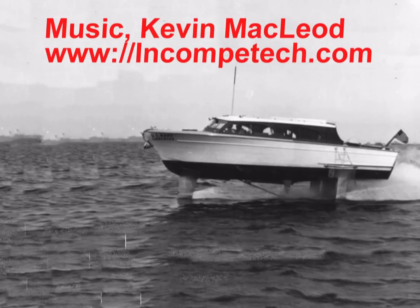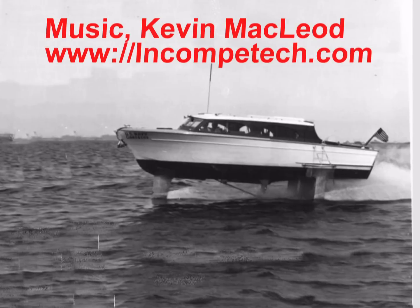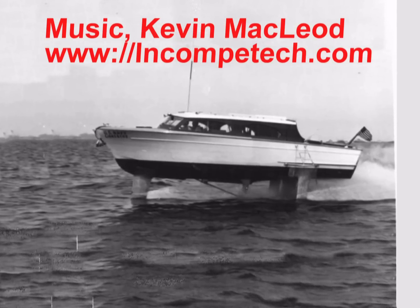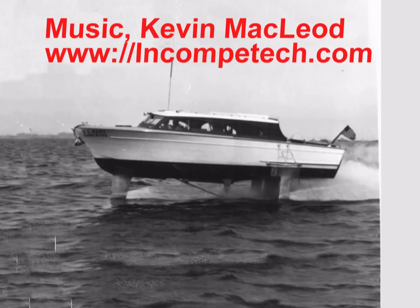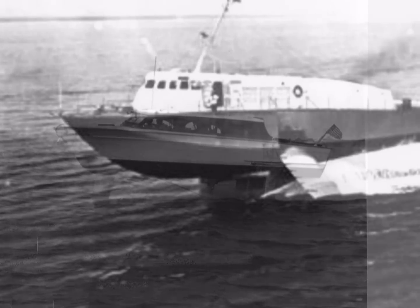The naval architectural firm of Gibbs and Cox assembled a team for the design of hydrofoil test craft. One of these craft, Sea Legs, made its first flight in 1957 and demonstrated excellent sea-keeping performance in rough water at speeds up to 27 knots.